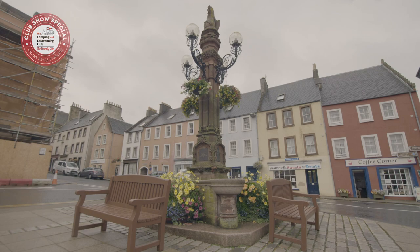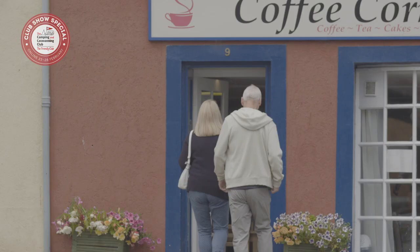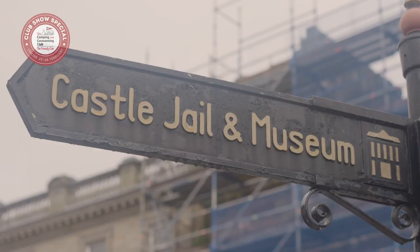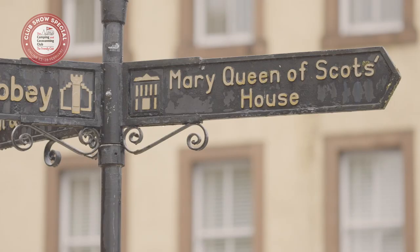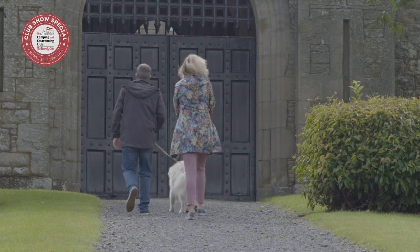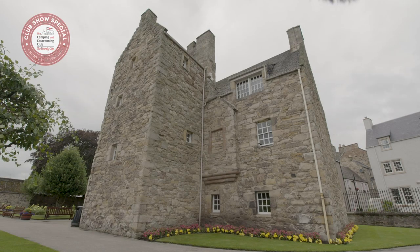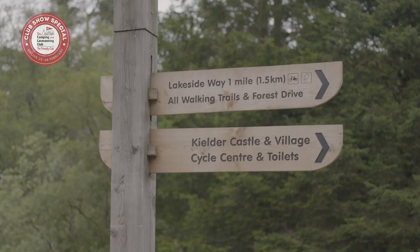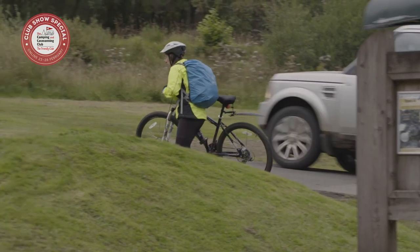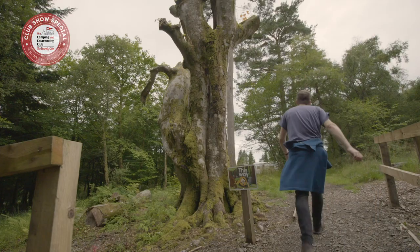Jedburgh Town Centre can be reached easily from the campsite. Find yourself in this pretty little market town of great strategic importance, which dates back to the 9th century. Follow the two-mile-long town trail to take in medieval landmarks including Jedburgh Castle Jail, Queen Mary's House and Bonnie Prince Charlie's House. A short hop over the border into England, Kielder Water and Forest Park offers a range of activities including walking, cycling, stargazing, sailing and canoeing.